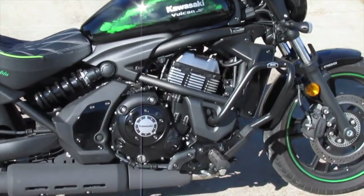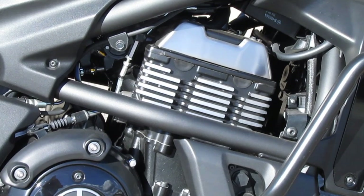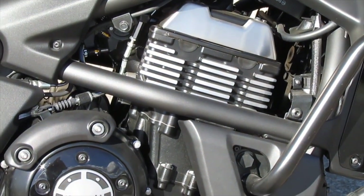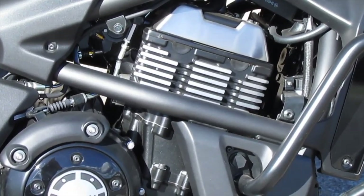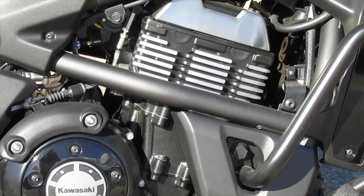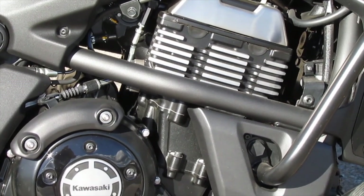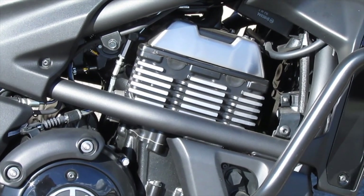It has a 649cc liquid-cooled four-stroke parallel twin cylinder overhead cam, four valves per cylinder motor. It has a maximum torque of 63 Newton metres or 46.5 pounds per foot at 6,000 revs, and maximum power of 61 horsepower at 7,500 revs.